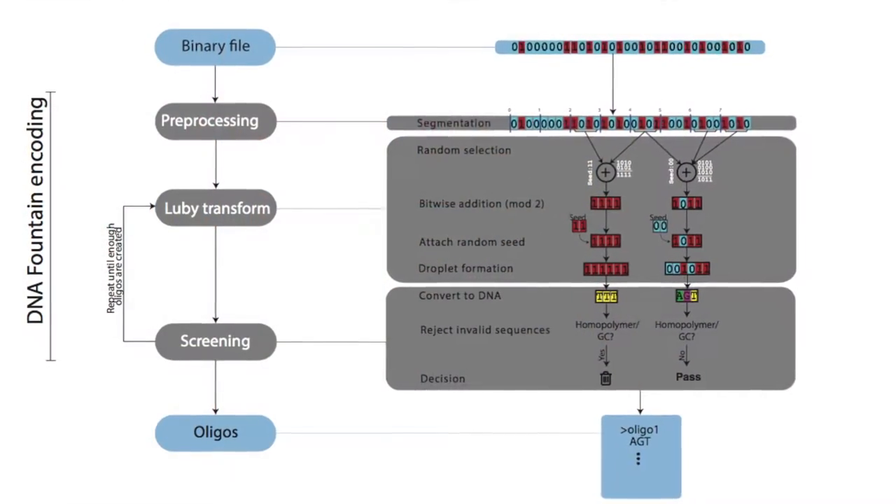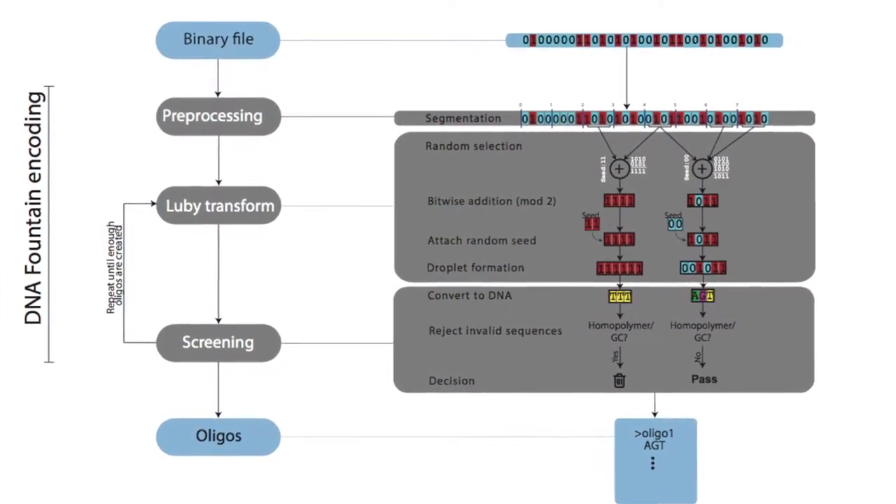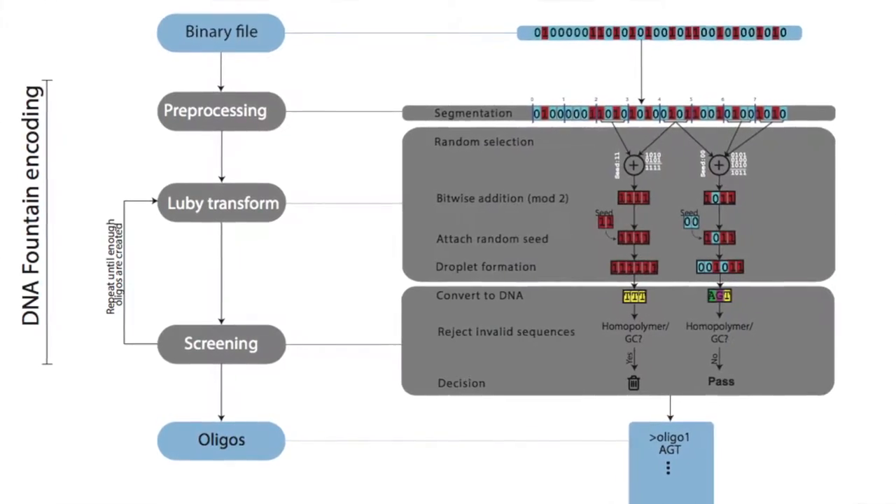DNA has several advantages for storing information. The first is that it's very compact — about 1 million times more compact than what you can get when you use regular digital media.